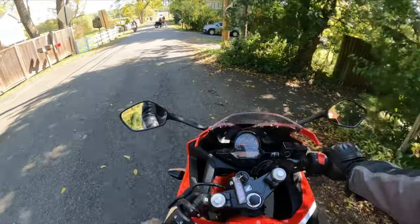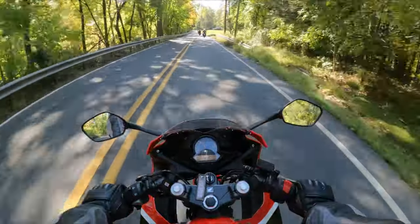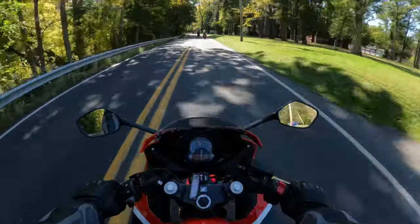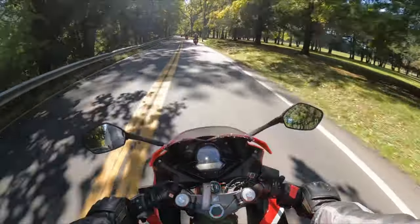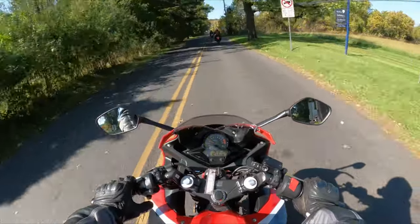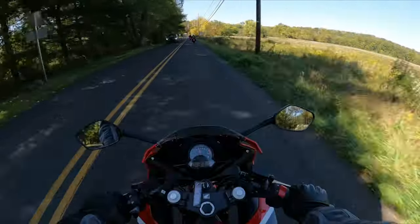Honda's CBR 300R has been a fan favorite for years, and the 2017 model is no exception. The bike packs a punch with its 286cc single-cylinder engine and slim design, making it perfect for both beginner and seasoned riders. The 2017 Honda CBR 300R also boasts an LCD display and LED turn signals for added convenience. Honda's famous build quality gives riders peace of mind with its reliable performance and durable construction. Overall, the CBR 300R is an excellent option for anyone looking for an agile motorcycle.